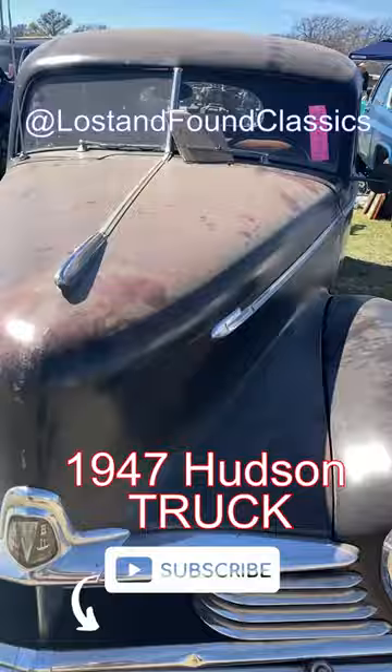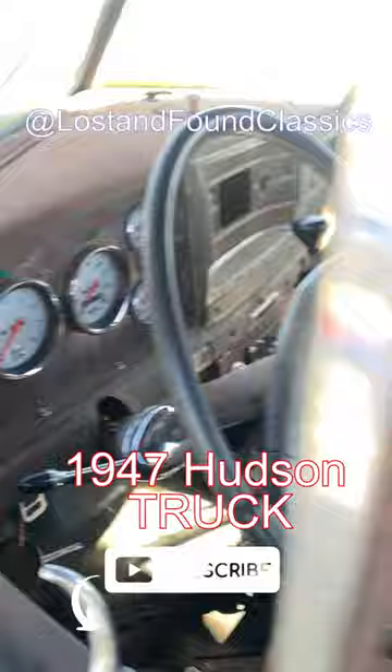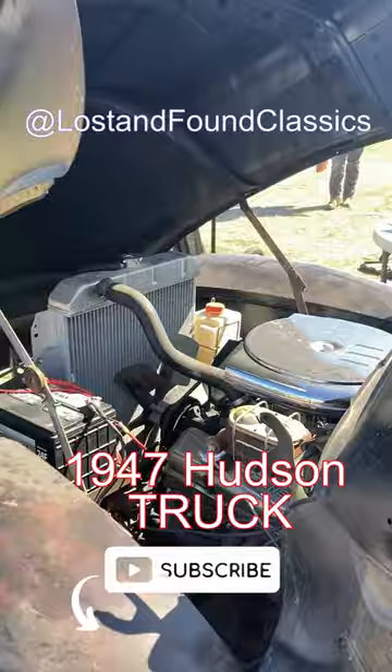It's a 1947 Hudson pickup. I can't recall the last time I saw one for sale, let alone one at a swap meet. Now, obviously you're going to see some at some of the higher end auctions, but just in everyday swap meets, you just don't run into these things.